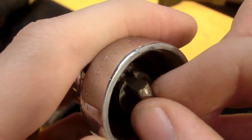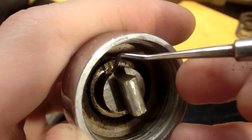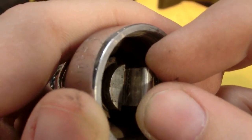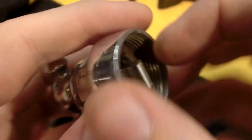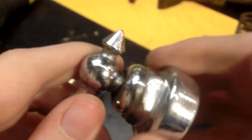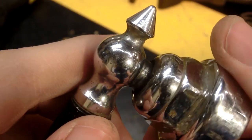It looks like the inside actually gets bigger in here, so it catches inside, and this part was maybe crimped inwards so it doesn't slide out. That would explain the slop in turning it — if 'slop' is the right term. It might also benefit from some lubrication; it probably hasn't had any in about 70-some years.